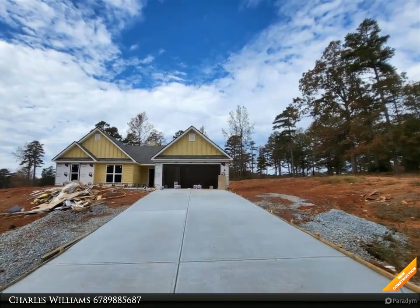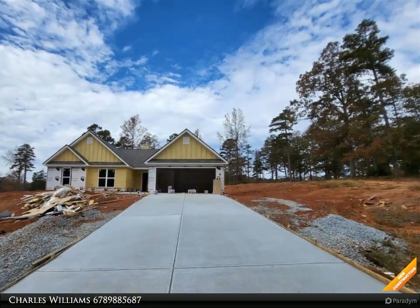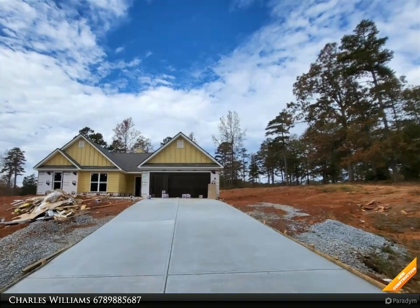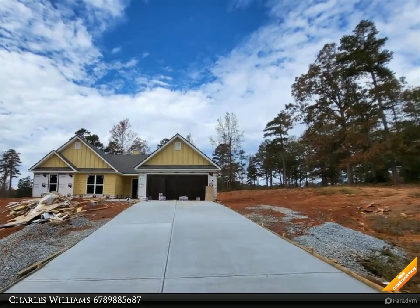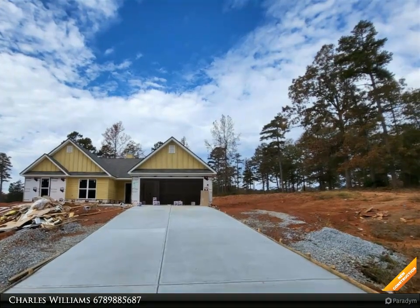Go Dogs! Craftsman style ranch, four bedroom, two and a half bath. Custom white cabinets, granite kitchen countertops, island, walk-in pantry, black stove, microwave and dishwasher. Separate dining room, open great room with wood burning fireplace.